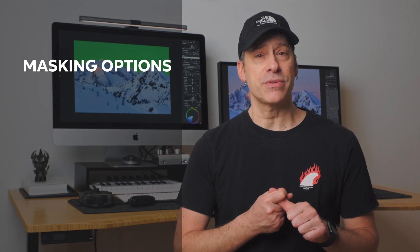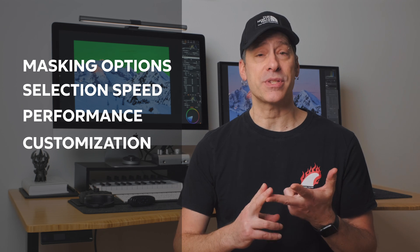All the considerations I'm going to make in this video are going to be based on four areas: masking options, selection speed, performance, and customizations.